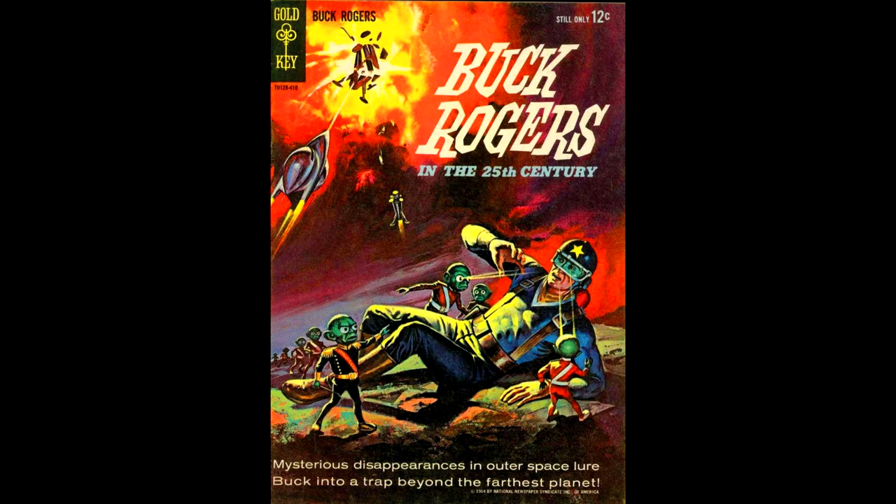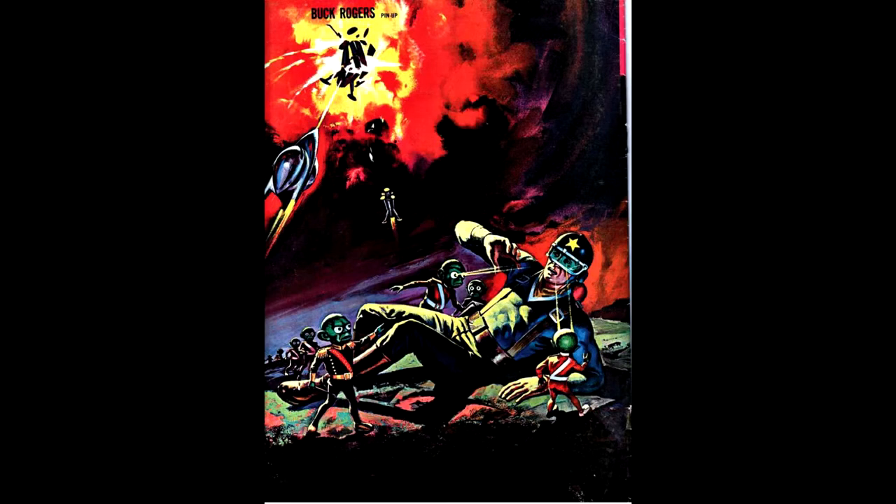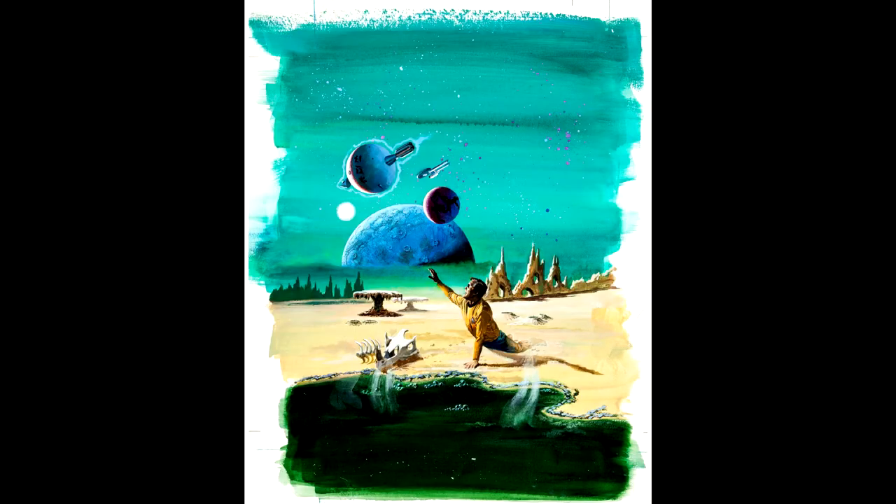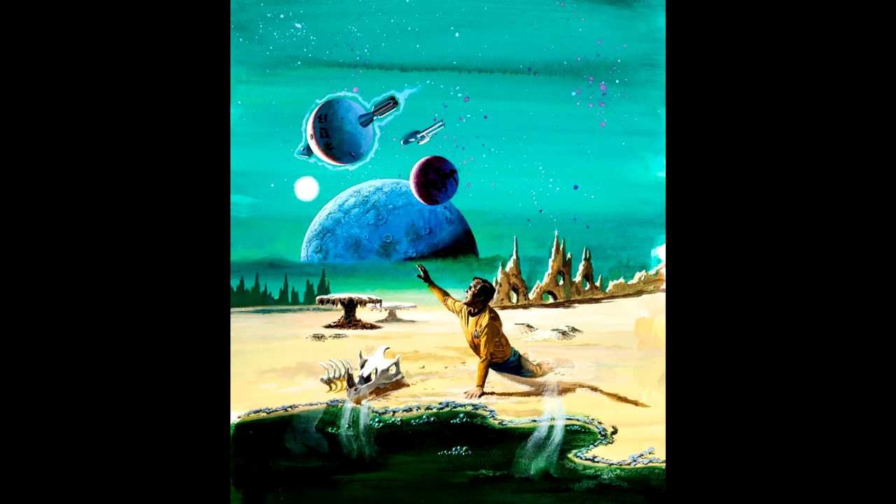Before the 1970s television show, Gold Key had one issue of Buck Rogers in October of 1964 with a painted cover — and they reproduced the cover on the back without the title words or logo. Star Trek number 50 cover art is attributed to George Wilson. It's too bad about that barcode on the bottom left, but here's a scan from an auction website of the original artwork. Star Trek number 50 was released in January of 1978.